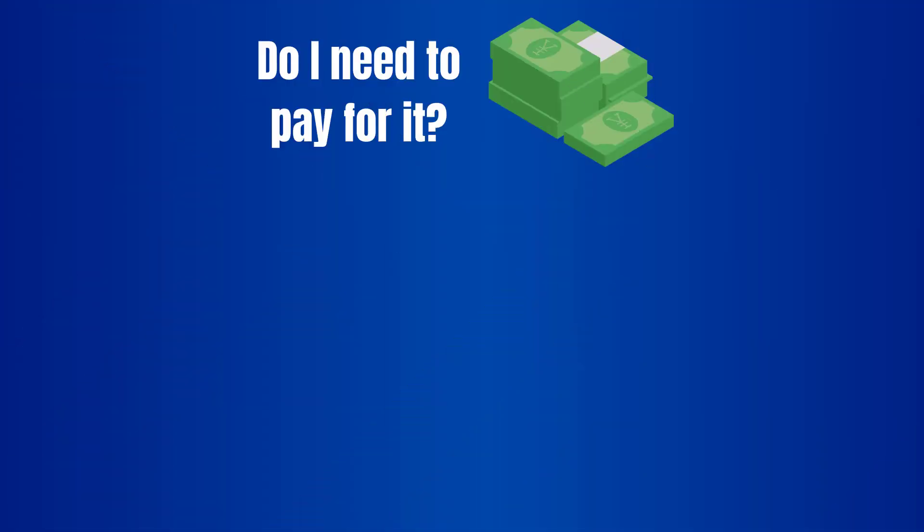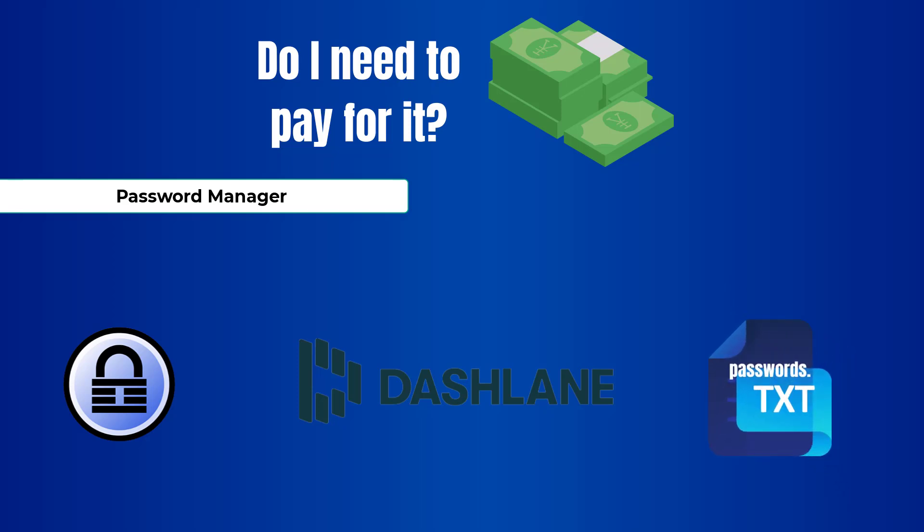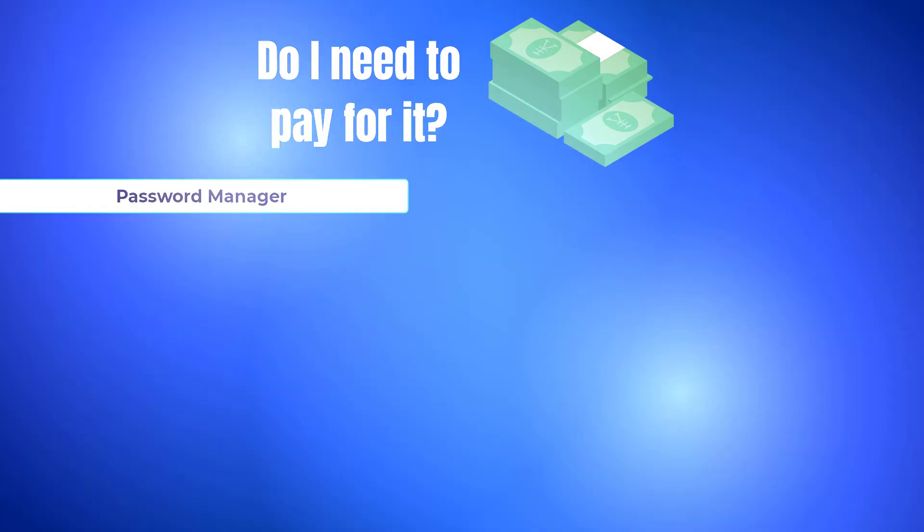There is also no need to pay for password managers, as you have plenty of free options like KeePass or Dashlane. Just remember to never be that person who saves TXT files with passwords on the desktop — and if you are, this video may not be for you.